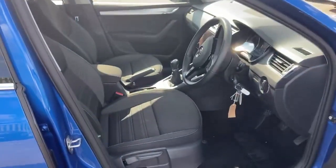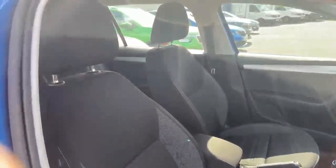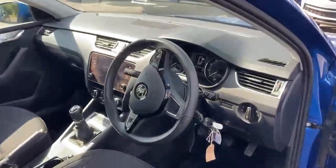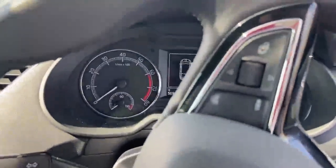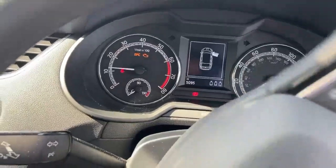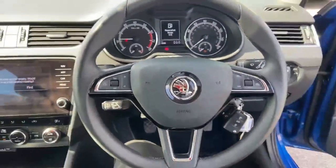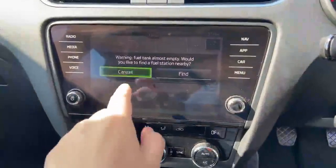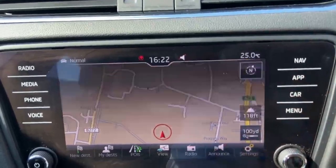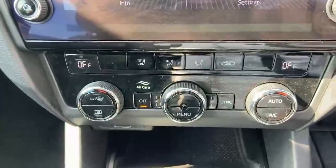And lastly, the front of the vehicle. Again, finished off in a black cloth upholstery. The vehicle currently has 5,095 miles. It has a lovely three-spoke steering wheel. The vehicle also comes with satellite navigation as standard, along with Apple CarPlay and Android Auto, and dual zone climate control.